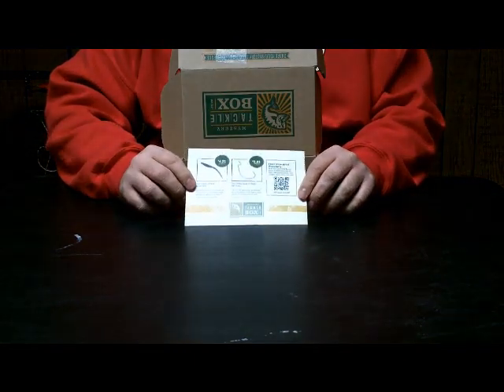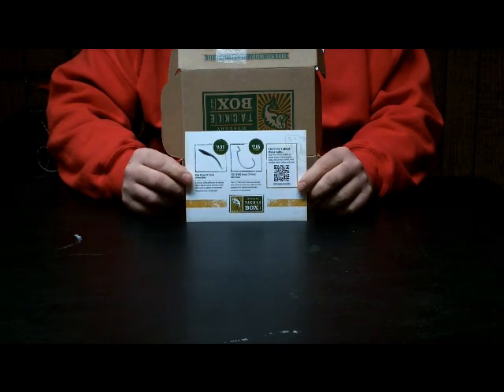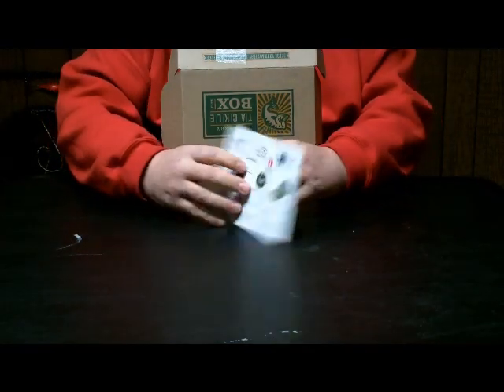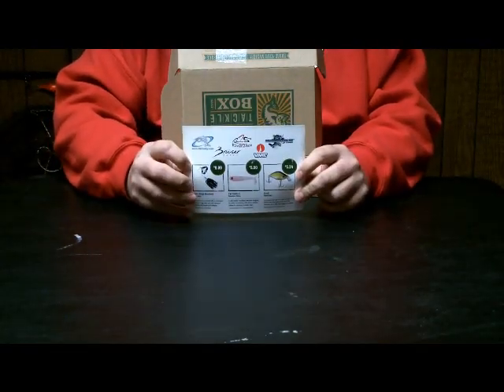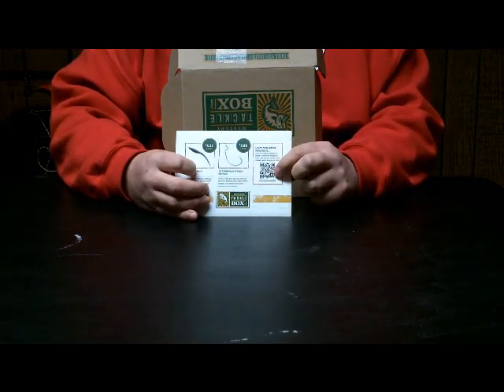First thing we got is our card telling us what's in the box and the price on each lure. They also have a barcode on here where you can scan it and it'll tell you about each lure and how to fish it.